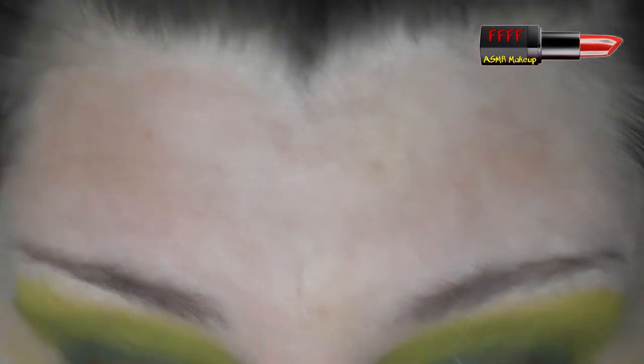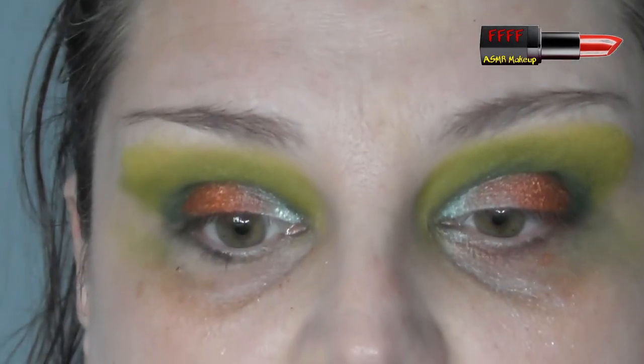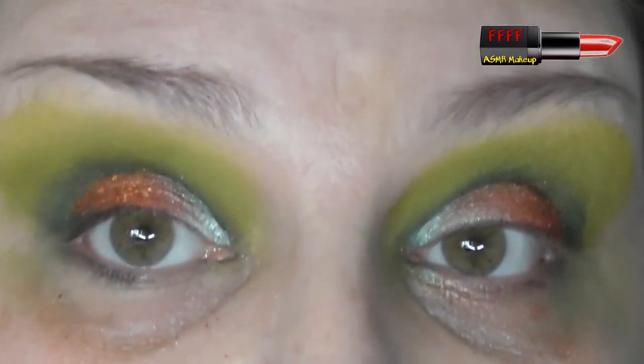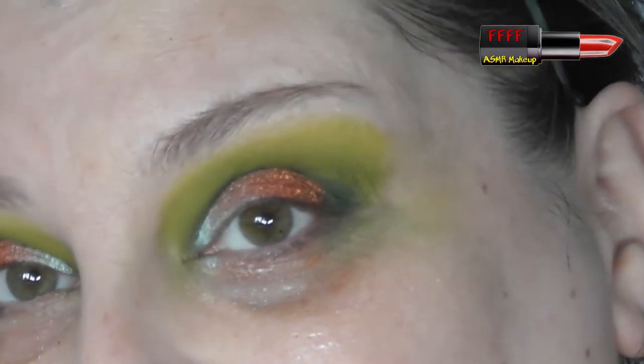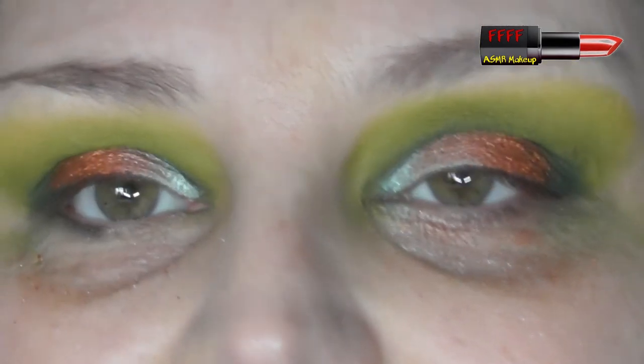I'm going to pause you while I go off-screen and put my foundation on, and I will be back to finish off this eye look with you.